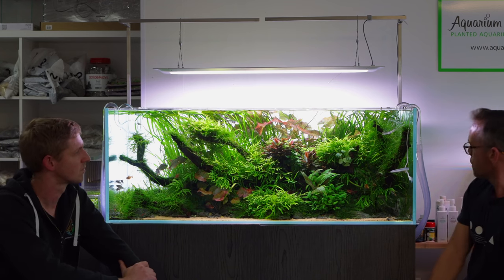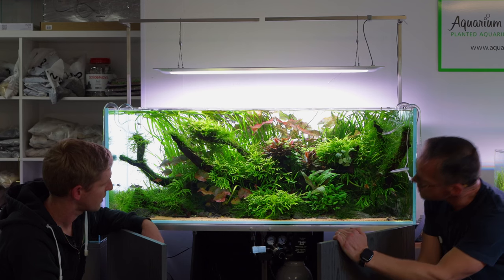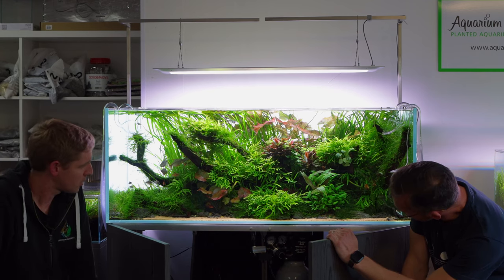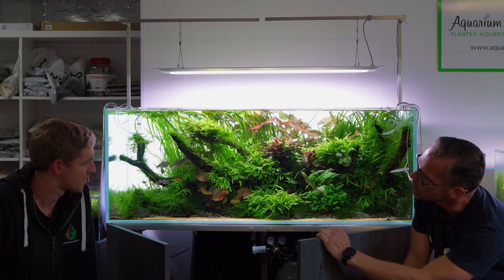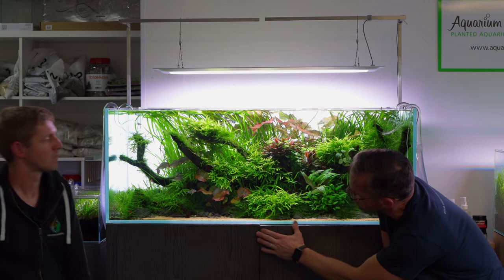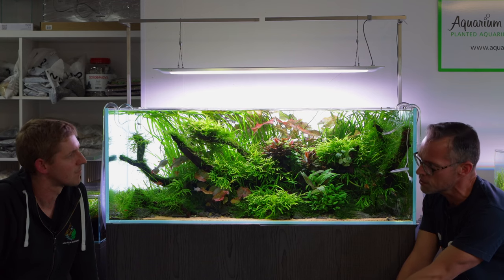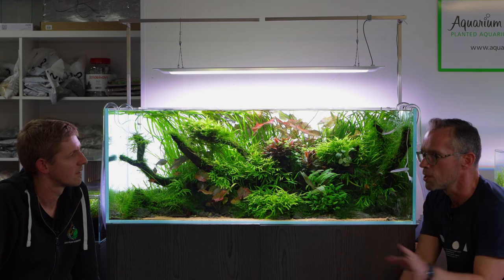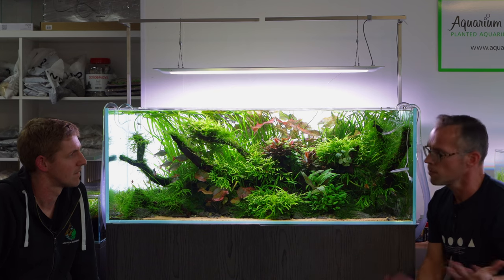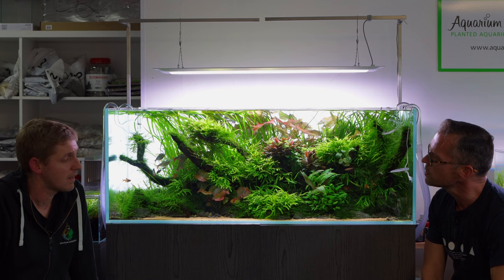I have CO2 on 24/7 on my cichlid tank on a very low level - about 10-15 parts instead of the target 30 parts that a green drop checker indicates. The regulator here is a Strideways - really reliable, great needle valve, and easy to add a manifold to run two or three tanks. Another brand of choice is Green Leaf Aquariums, generally only available in North America. Strideways is a European brand and I'm really impressed.